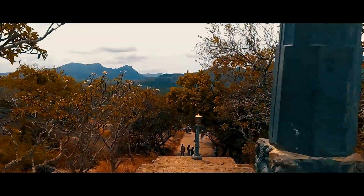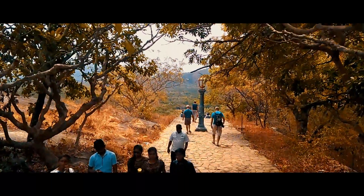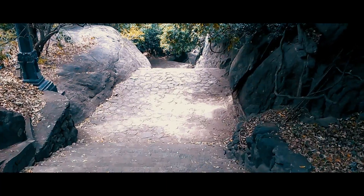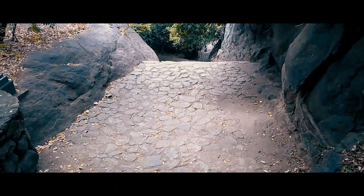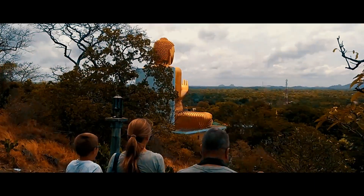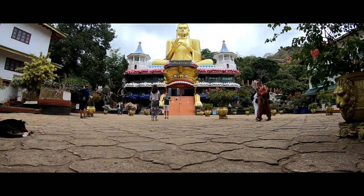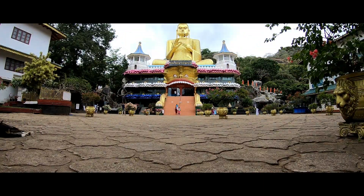Once you are done visiting the temple complex, you can head down to the main entrance where the golden statue of Buddha is located. It takes around 15 to 20 minutes to get downhill, and it's very picturesque — you can take some nice photographs on the way down. This is the golden Buddha statue located at the main entrance, where most tourists enter from.